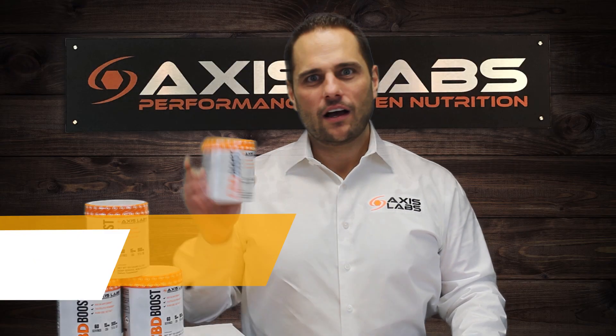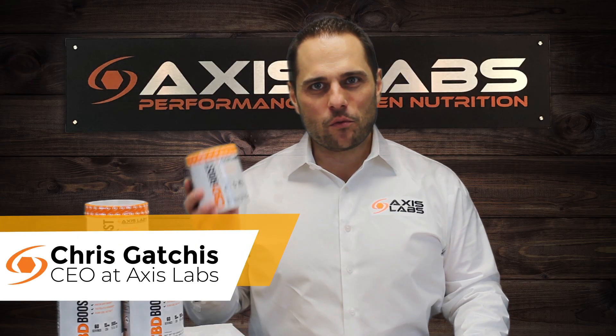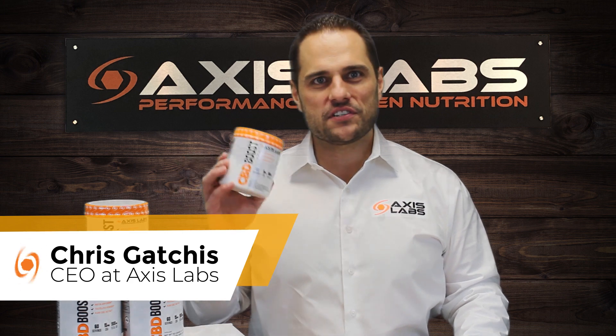Hi, it's Chris from Axis Labs. I wanted to come to you today and tell you about a new product we just came out with. It's super cool. It's called CBD Boost.